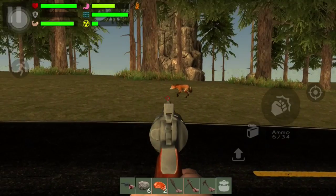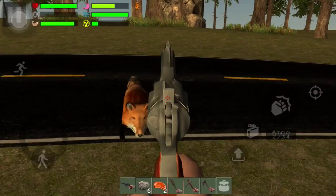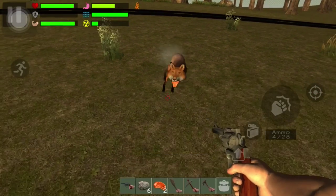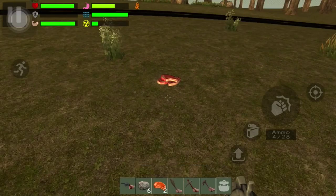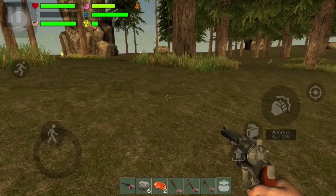It's hunting — wolf — I mean fox. I really gotta work on my aim with this game.